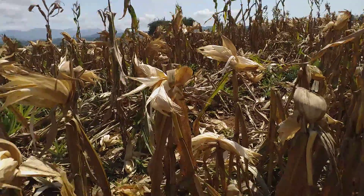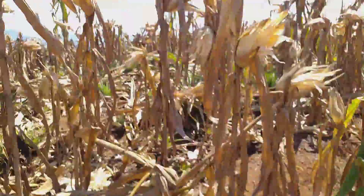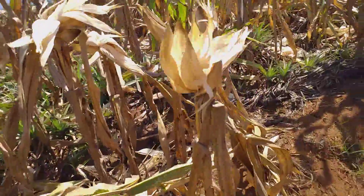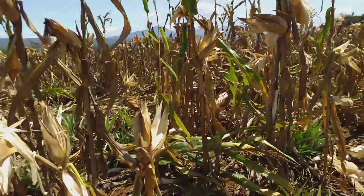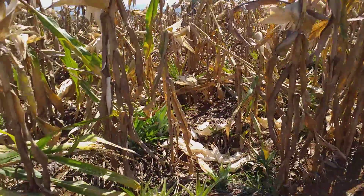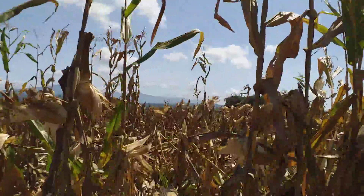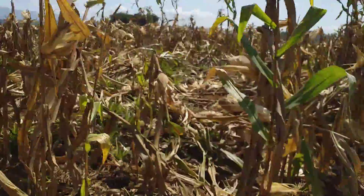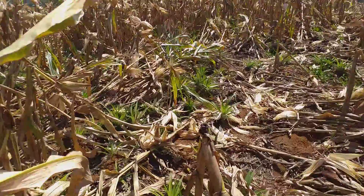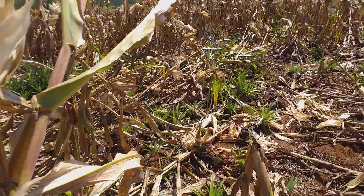Our corn harvest last time, the cobs looked a lot better — they were larger and heavier. These were not. I followed the fertilizer plan of the Department of Agriculture, and I've since been told that you don't do that, and we didn't do that the first time. So when we plant more corn, I might look at doing a different type of fertilizer plan.